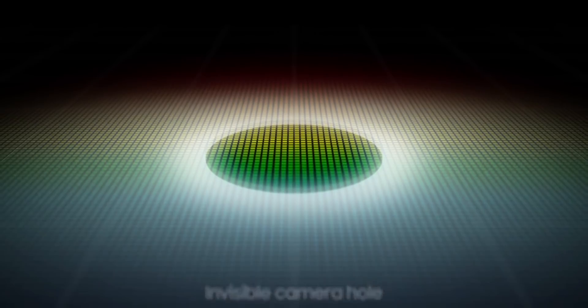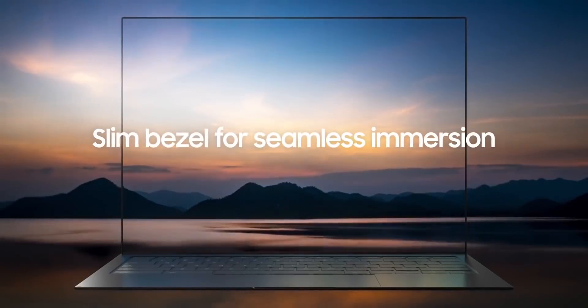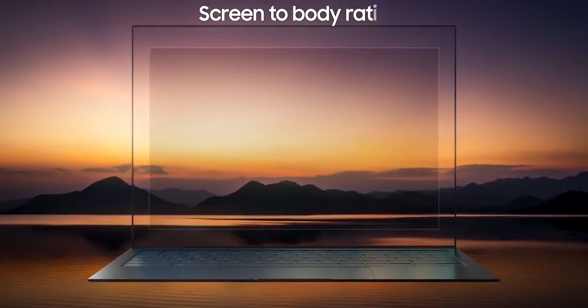One of the key selling points of this laptop is the under-display camera. The Galaxy Z Fold 3 is also expected to have this technology, and you might be surprised to see the laptop incorporate it before the star of the show could bring it in.